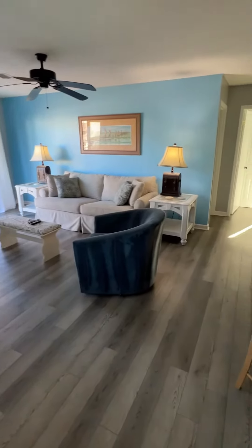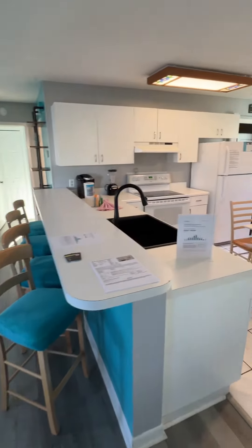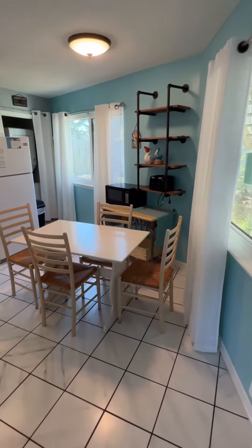This is Crystal Village 9A. This is a two bedroom, two bath, just under a thousand square feet. Currently listed for $440,000.